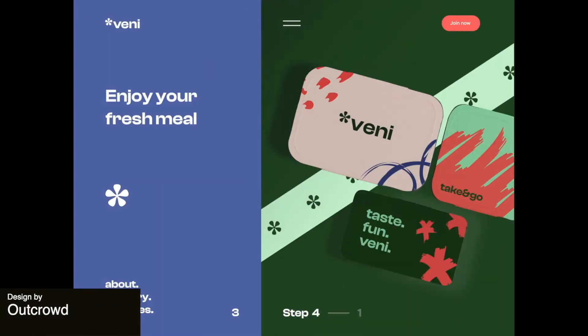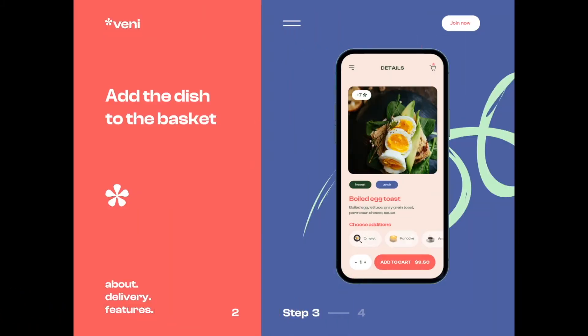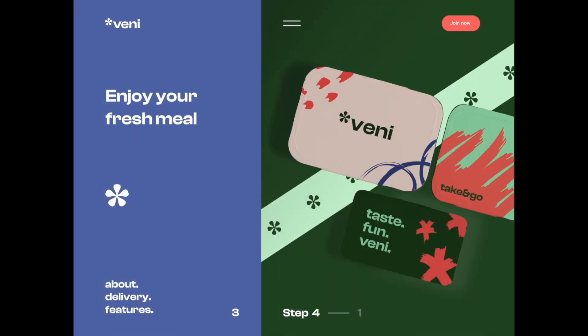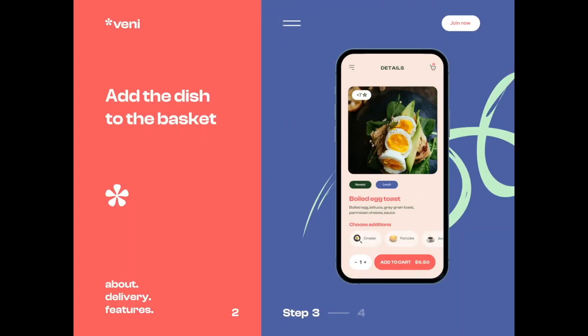To start us off this week, we have a promo landing page for a food delivery app. The animation is super interesting and it uses this slider grid system. It's fast paced overall and uses really vibrant colors, which are very engaging for the user.